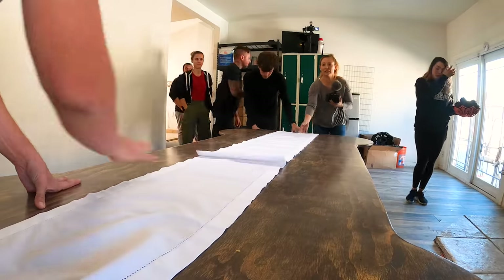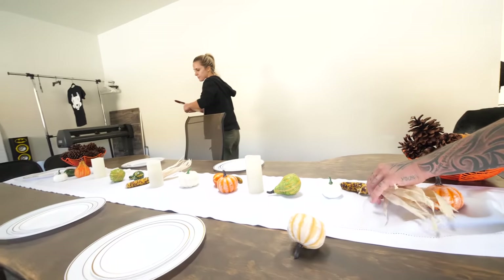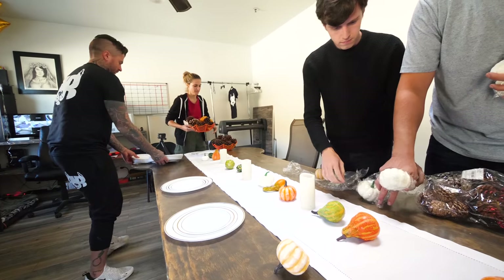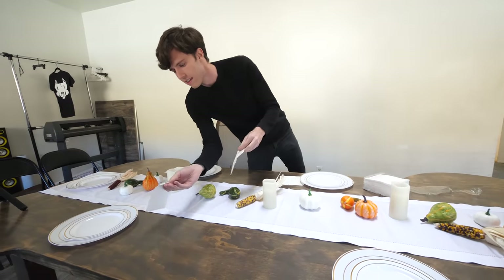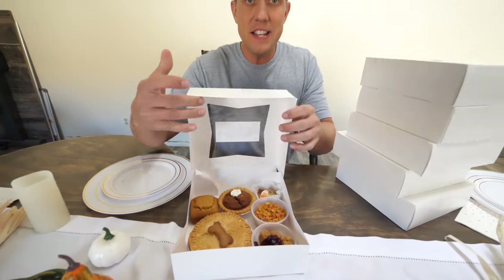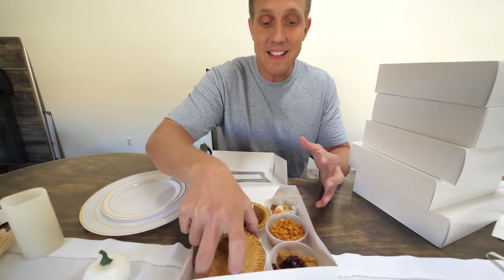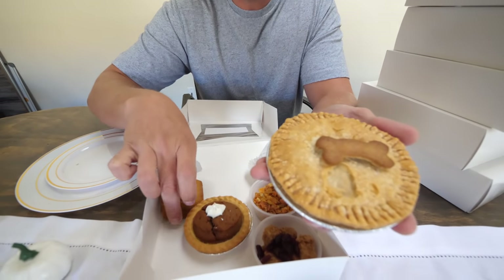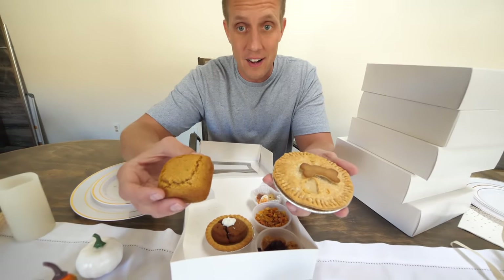Barksgiving, just like Thanksgiving, is all about being grateful and giving thanks. For me, I'm grateful for the unconditional love dogs give, and this is just one way to give back. These are the Barksgiving meals, and we make these in the bakery. Every year we sell out of these so fast because we make little pot pies, pumpkin pies, and even cornbread for the dogs. We're gonna get this all laid out on the table so we can start Barksgiving.